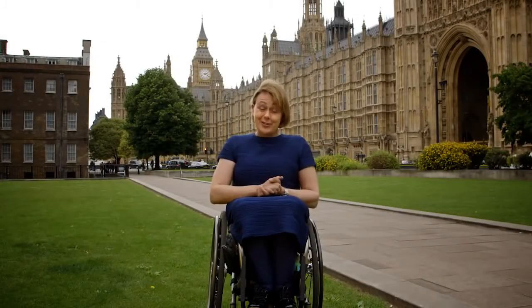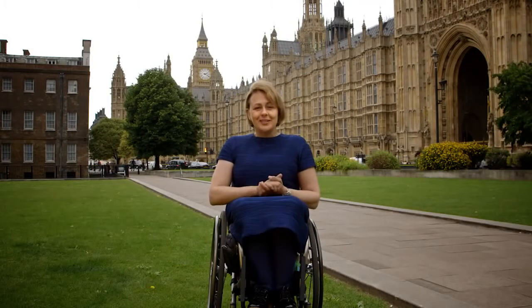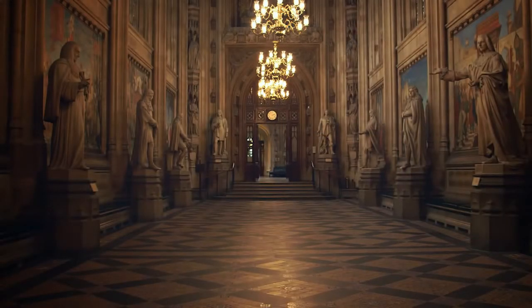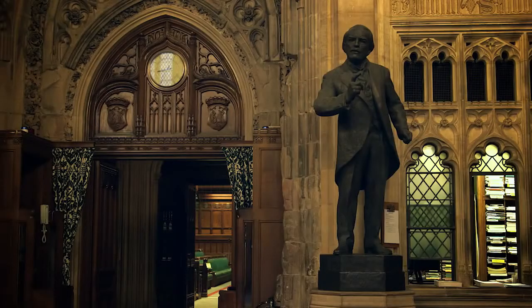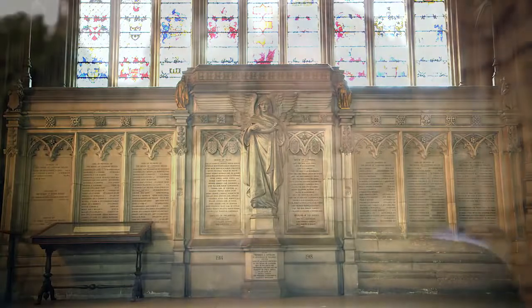Hello, I'm Tanni, Baroness Grey-Thompson, and a crossbench peer in the House of Lords. Welcome to the Houses of Parliament, the very heart of British democracy. These are historic buildings, and it would be easy to think that with some parts of the Palace of Westminster dating back to 1097, disabled access was non-existent. But I'm happy to say that there's been lots of work done to make sure that these important buildings are open for everyone, because access needs to be democratic.